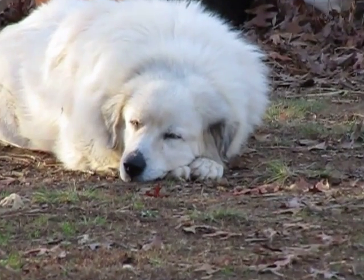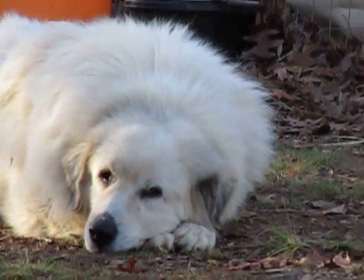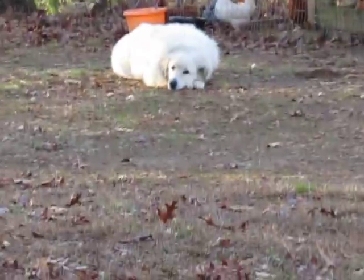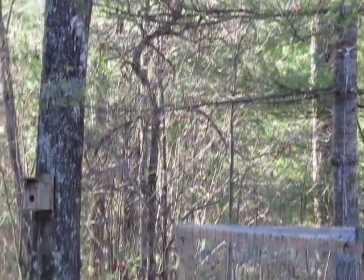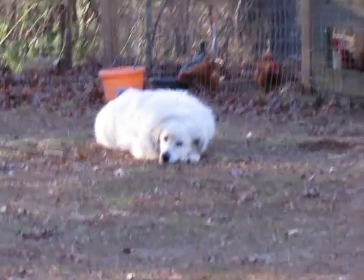Looks like we might have caught her drowsing a little bit. We'll take a walk over here and show you. I'm putting the camera down like this — trying a new way of filming to give you a little bit of a different view. Skye is pretty funny because Pyrenees can look really docile.